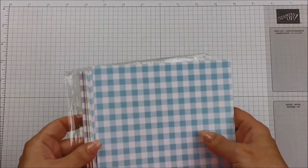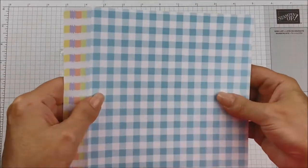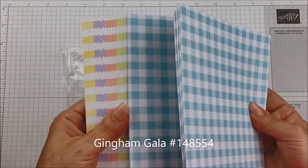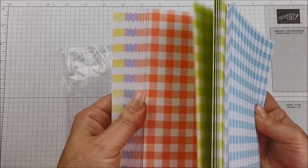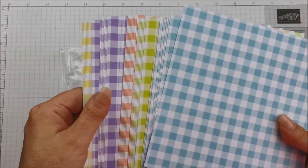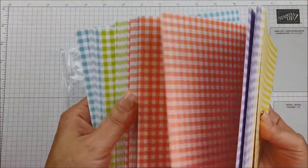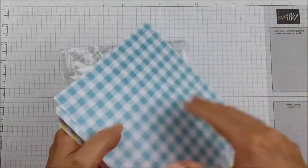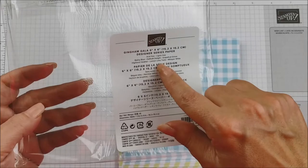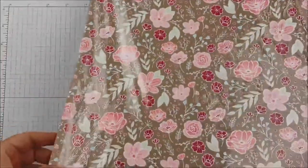On the total opposite end of the spectrum — very feminine in my opinion — is the Gingham Gala. It's so pretty. I love stuff like this: stripes and polka dots. It seems like the simpler the better to me. These are all subtle colors, and the other side is the same with just a smaller pattern. The colors are balmy blue, daffodil, grapefruit grove, highland heather, lemon lime twist, and whisper white. Super pretty.